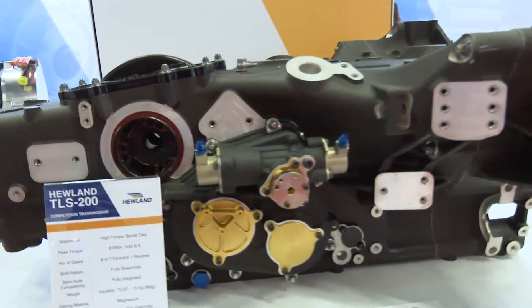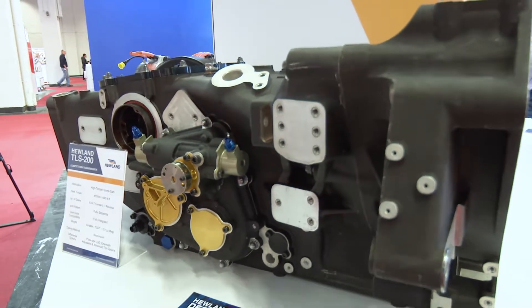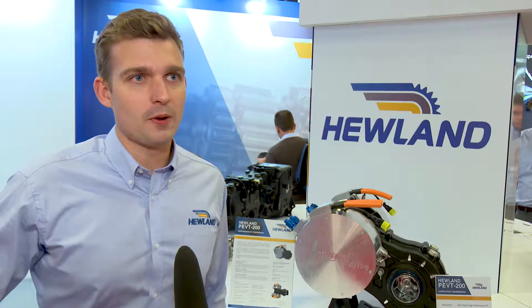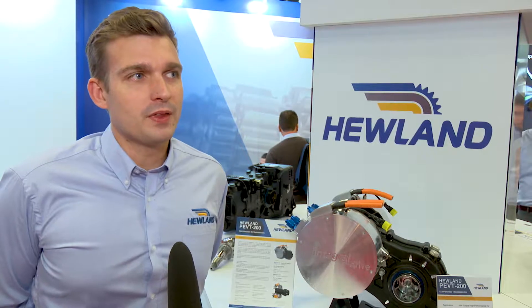The second product we've got is a TLST which is actually the rear third of an LMP2 car. Last year was our first season in the LMP2 supporting the Ligier chassis. This is the rear third of the race car, so it takes all of the suspension load — it's got all of the rocker posts and everything attached to it. That box in particular weighs 74 kilos, very lightweight and very high performance.